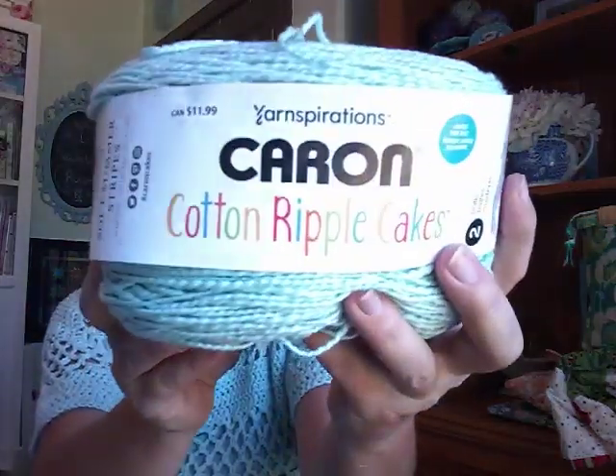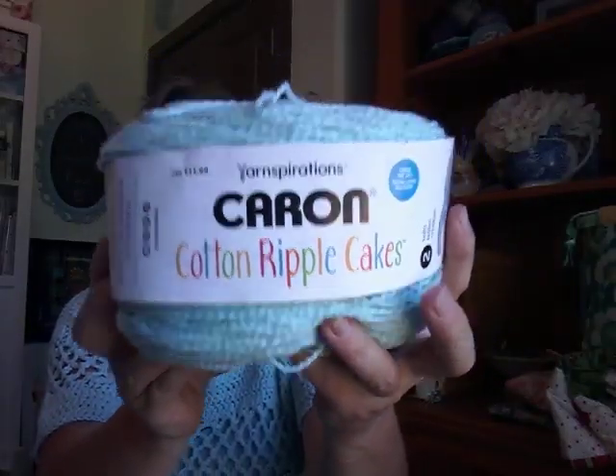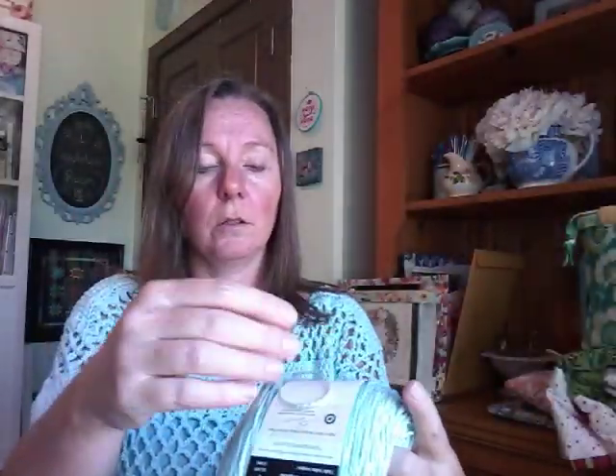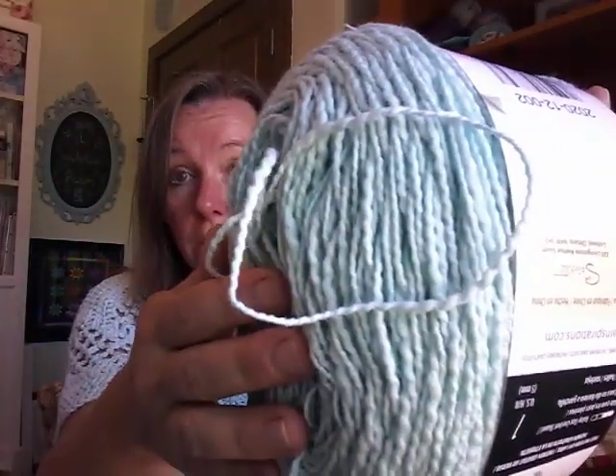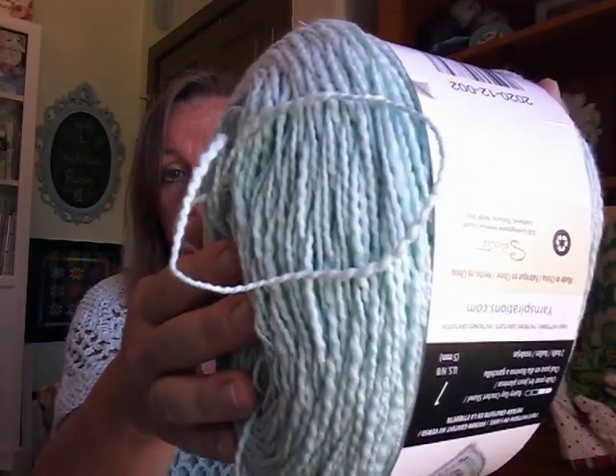This is what I used: cotton ripple cakes. It's a number four — well, this is three. Sometimes it feels like a three, sometimes it feels like a four, because it has this rumbly texture to it that you can see. I used just over one skein of this. It feels a little heavy.